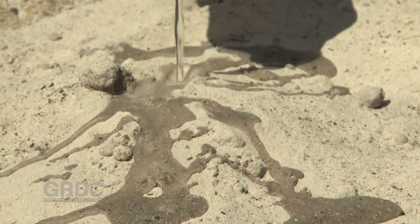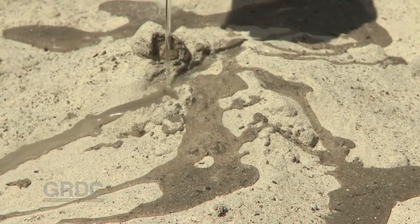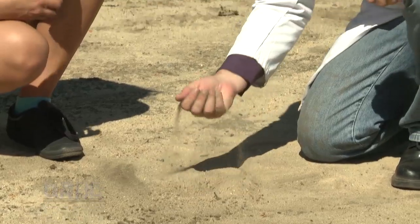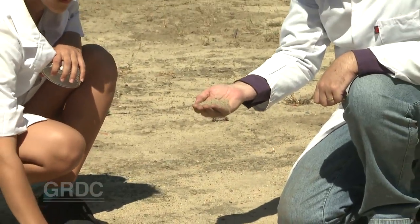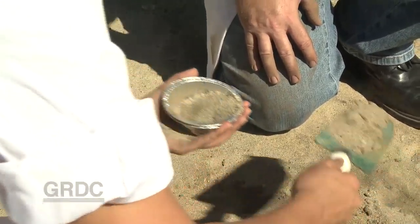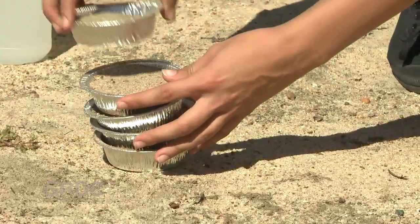Water repellent or non-wetting soil is a vast problem across southern Australia and is being tackled in the laboratory where polymer additives are being developed as a possible management tool. These very sandy soils run all the way from Esperance right up through to Geraldton. Water repellency increases water runoff, leads to poor crop establishment, and adds to the risk of wind erosion.